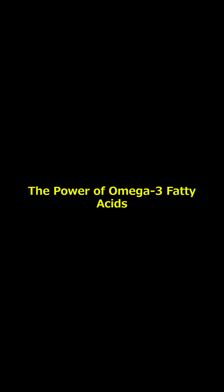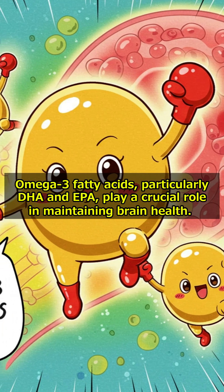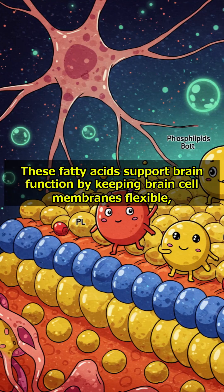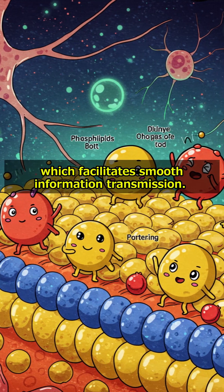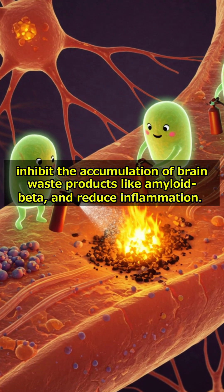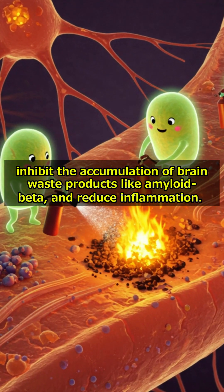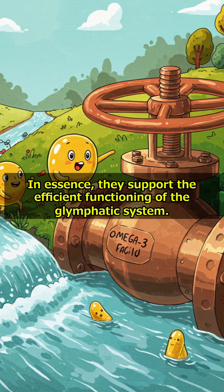Omega-3 fatty acids, particularly DHA and EPA, play a crucial role in maintaining brain health. These fatty acids support brain function by keeping brain cell membranes flexible, which facilitates smooth information transmission. Additionally, they help maintain healthy brain blood vessels, inhibit the accumulation of brain waste products like amyloid beta, and reduce inflammation. In essence, they support the efficient functioning of the glymphatic system.